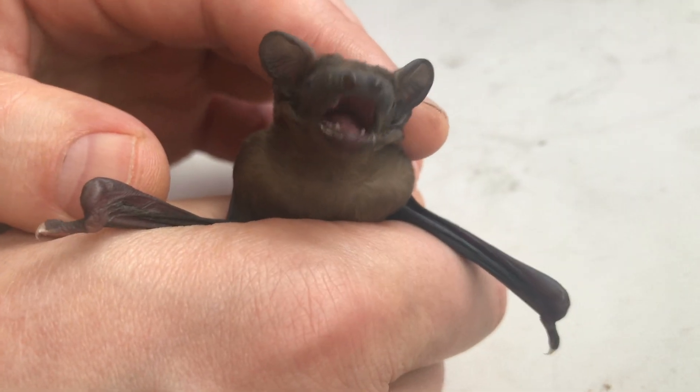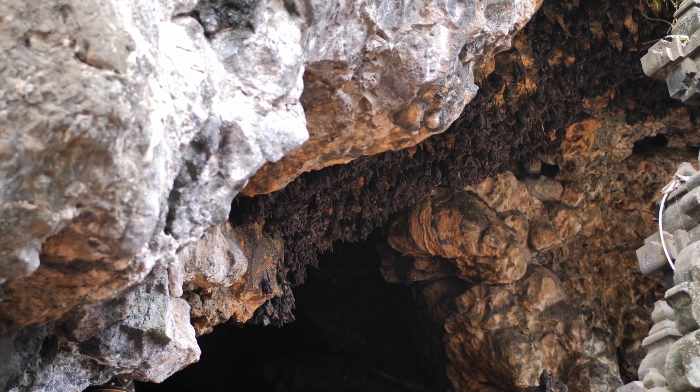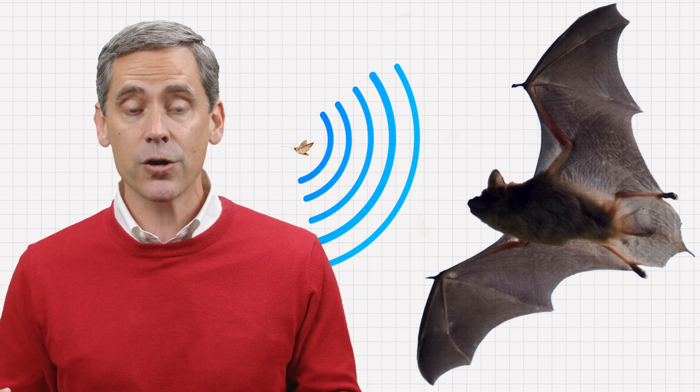Microbats are nocturnal, sleeping during the day and hunting at night. Though bats have good eyesight, seeing in complete darkness—such as in caves—is quite difficult, or just plain impossible. Thus, microbats rely heavily on their built-in amazing echolocation abilities, which allow them to map out their surroundings in their brains by the echoes they hear.